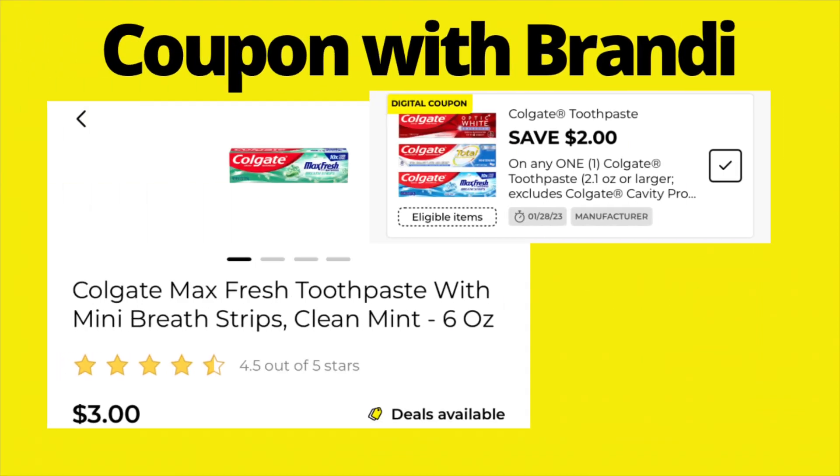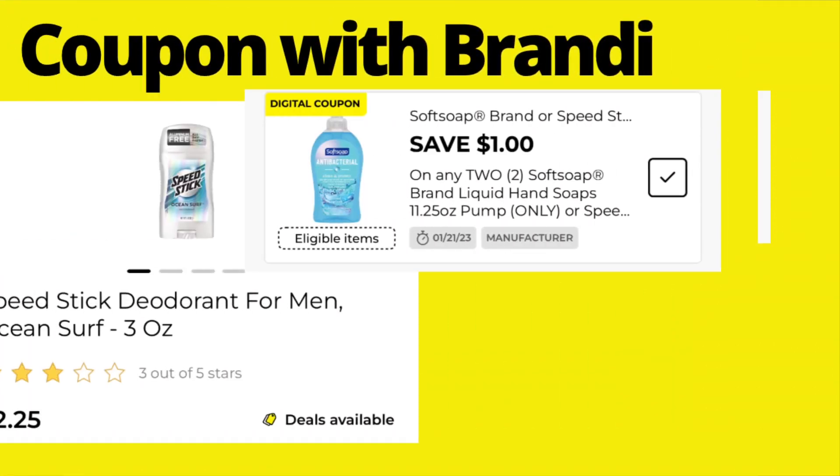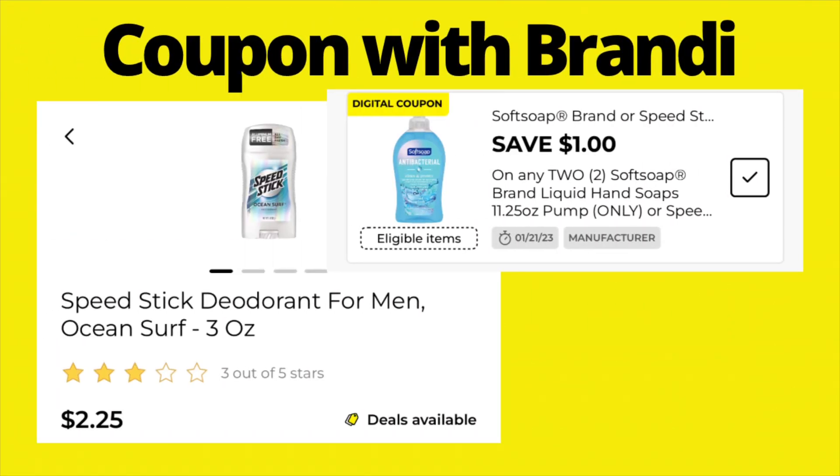Colgate Max Fresh toothpaste is priced at $3. We have a $2 digital coupon making it just $1. On Speed Stick deodorant — the 3-ounce — it's priced at $2.25. There's a digital coupon for $1 off two Soft Soap or Speed Stick deodorant products, so if you pick up two, that makes each one $1.75.